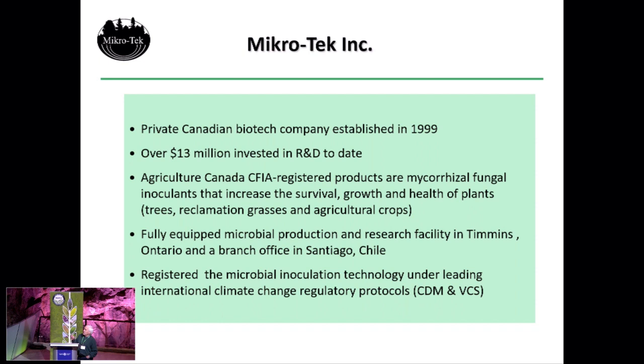Now a little bit about the history of Microtech. We're a private Canadian biotech company established in 1990. We've done over $13 million of research and development to test our inoculants in the forestry and agriculture sectors, and to obtain CFIA registration — required before you could use a biological additive in Canada. We have a fully equipped microbial production and research facility in Timmins, a branch office in Santiago where we do some of our carbon projects, and we have registered climate change and offset projects under two carbon registries: the CDM (Clean Development Mechanism) under the Kyoto Protocol, and more recently the VCS, the Voluntary Carbon Standard — the two biggest carbon registries in the world right now.